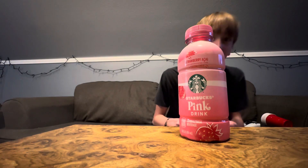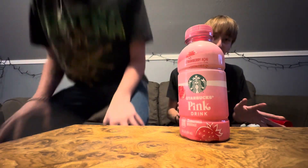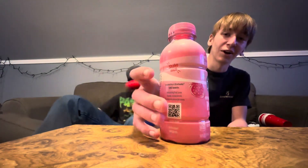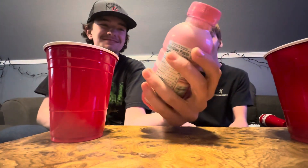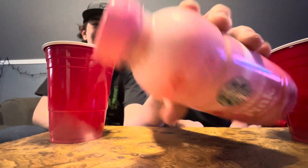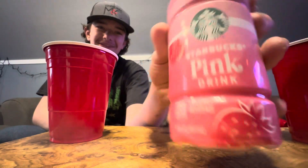Welcome back to another video. It's time to shout out another one of our viewers, Austin McGee-oh. Today, we will be trying Starbucks Pinkity Drinkity — or Stinkity Pinkity. It has a very zesty bottle design, shape, and label.